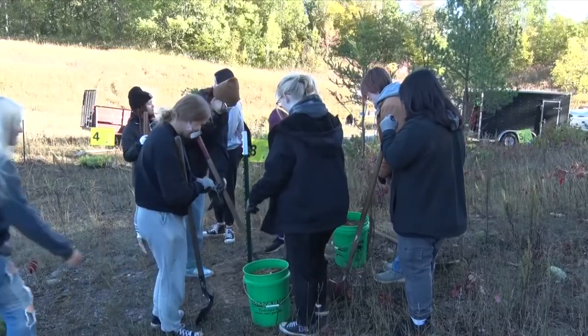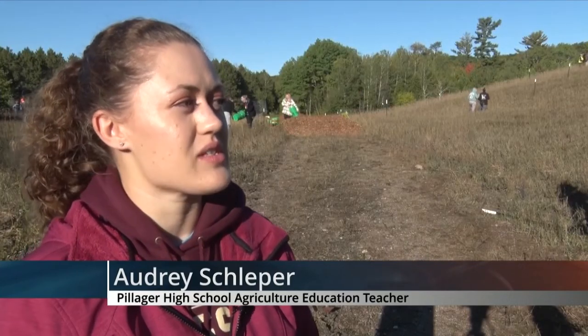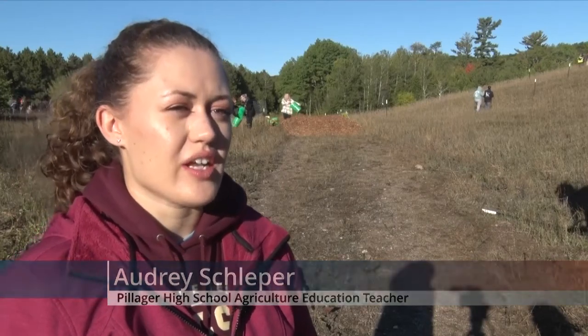Students learn in many ways, but for some, hands-on is the most effective way in grasping a wealth of knowledge. Give them that opportunity to see things outside and really get their hands dirty and get into it.